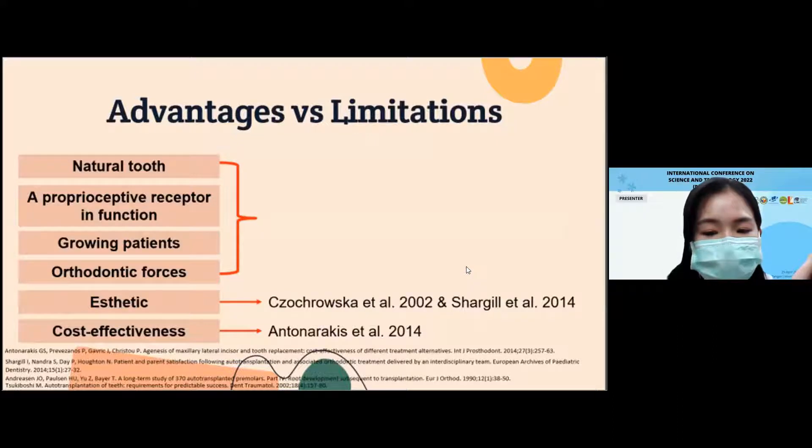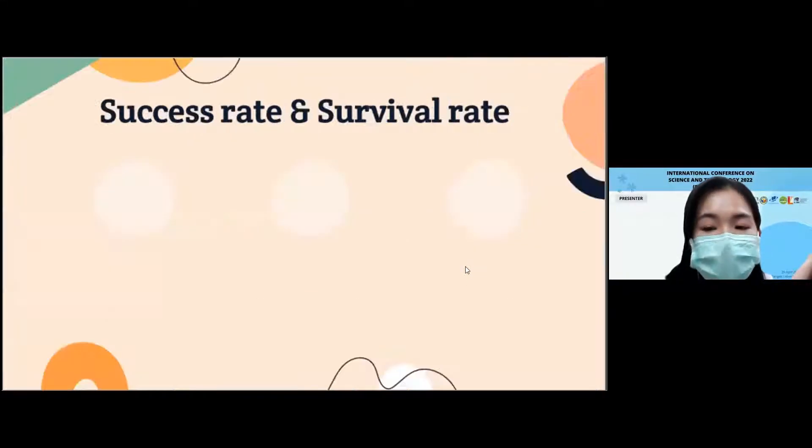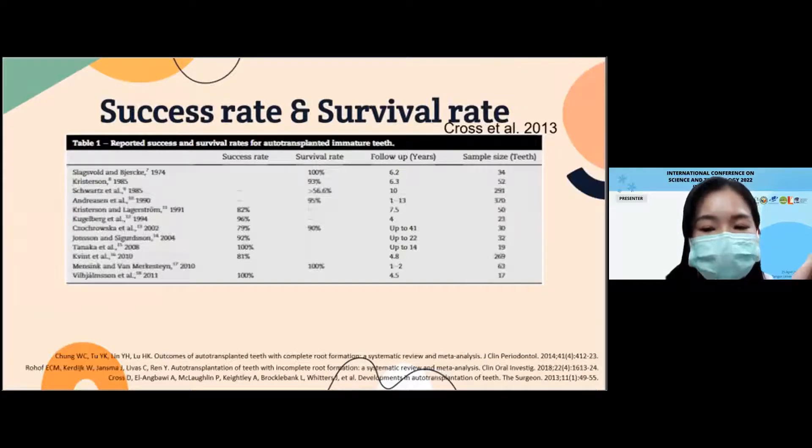However, there are some limitations such as it is a sensitive technique which requires a high skill level from the dentists and a proper donor tooth. There are many technologies that simplify the tooth auto-transplantation technique and increase success rate. According to a course review in 2013, in a study of 1,250 transplanted cases between 1924 to 2011, the success rate and survival rate of tooth auto-transplantation were found to be 79% to 100% and 56% to 100% respectively, with follow-up from one year up to 41 years.